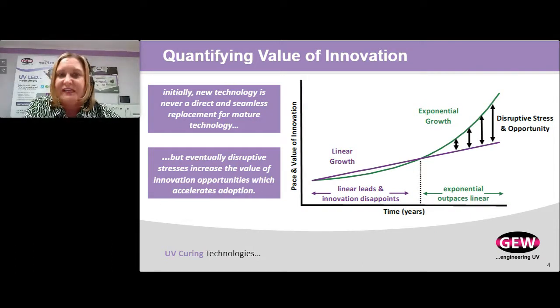How do we quantify the value of new technology and new innovation? I love this chart — I borrowed it, redrew it, and applied it to LED technology. The Y axis represents pace and value of innovation, while the X axis is time in years. The purple line is linear growth — that's established technology, your conventional arc lamps. Arc lamps were pioneered with first prototypes in the 1890s, giving us 130 years of arc lamp evolution, so every year they only get a little bit better. The green curve represents new technology — in this case, an LED system.